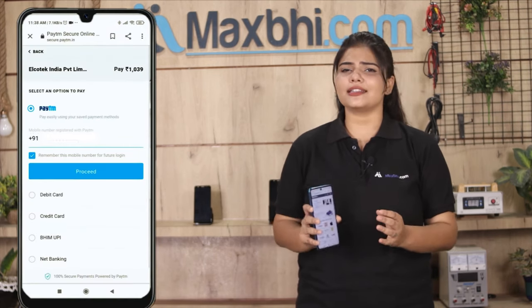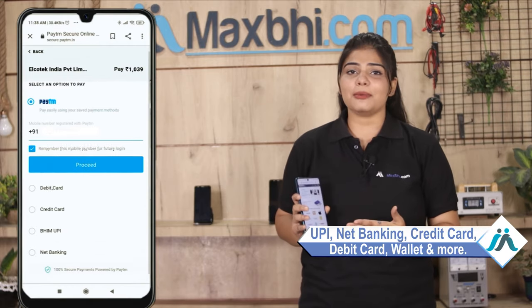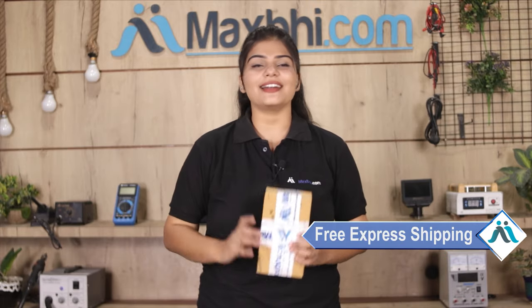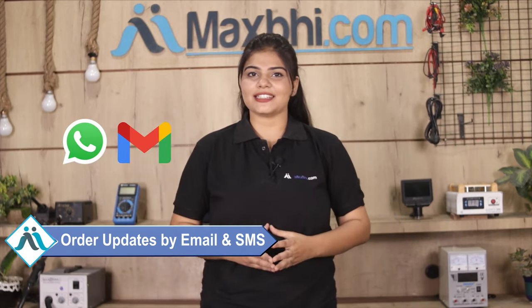On our payment page, you can use almost every type of payment, such as UPI, Net Banking, Credit or Debit Cards, Wallets, and more. Once your payment is done and your order is processed, it will be safely packed and dispatched within 1 or 2 days. Shipping is free, so you just have to pay for the product and nothing else. All order updates and tracking details will be sent regularly to your email or phone.